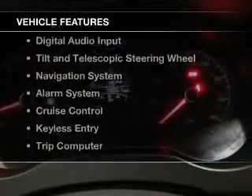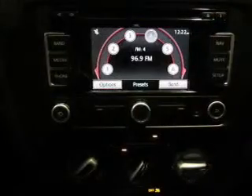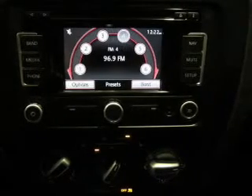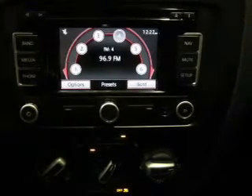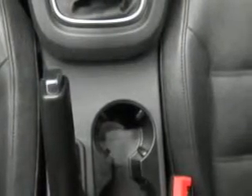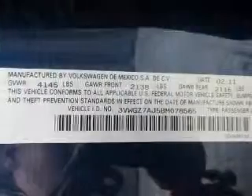The features include heated seats, Bluetooth connectivity, Sirius XM satellite radio, digital audio input, tilt- and telescopic steering wheel, a navigation system, an alarm system, cruise control, keyless entry, and a trip computer.